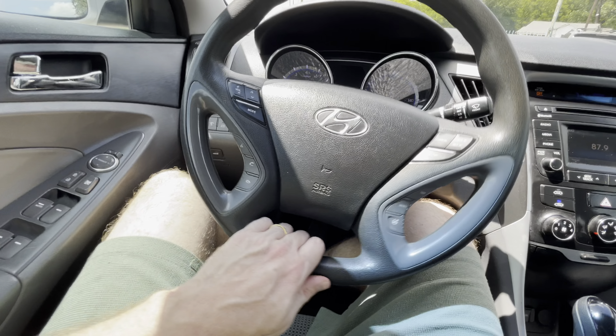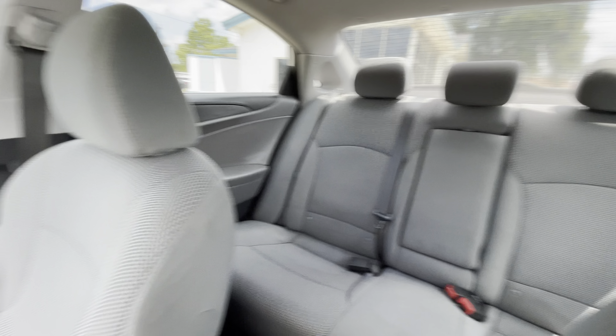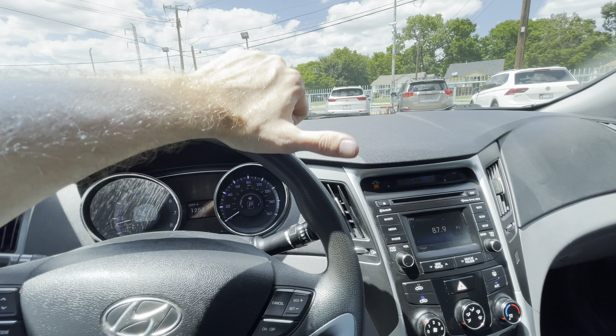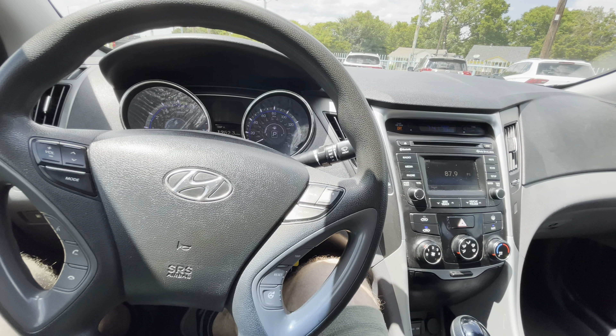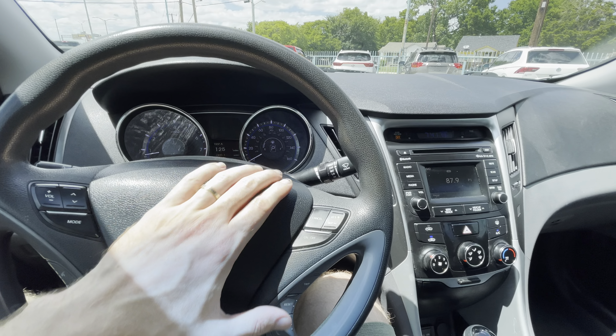Even a heated steering wheel — that's pretty luxurious! So guys, wrapping it up: if you're looking for a reliable daily driver like this 2014 Hyundai Sonata with 115,000 miles, clean title, clean Carfax, no accidents ever, eligible for warranty — cash or finance — come to Mars Dealership. We'll get you the best deal on the market, guaranteed.